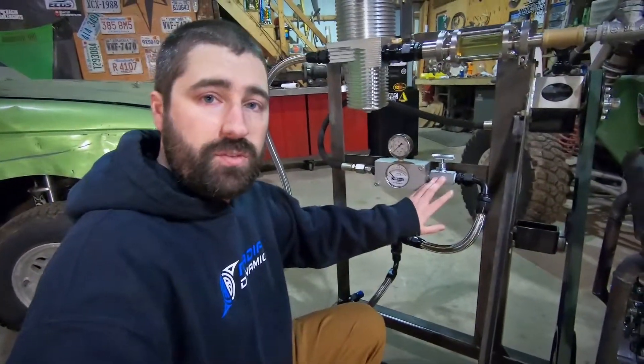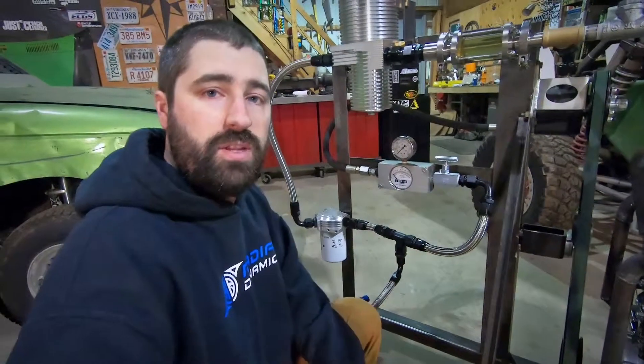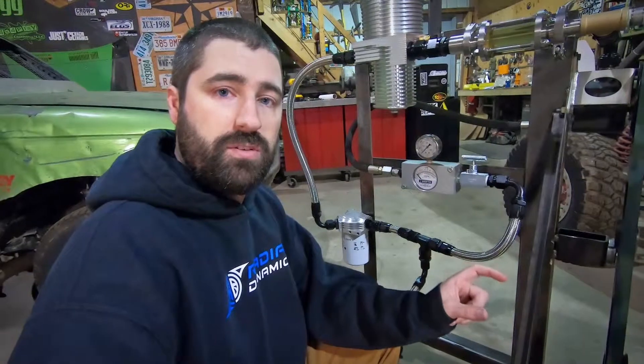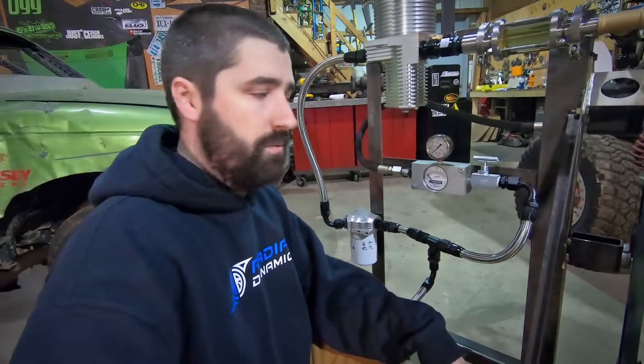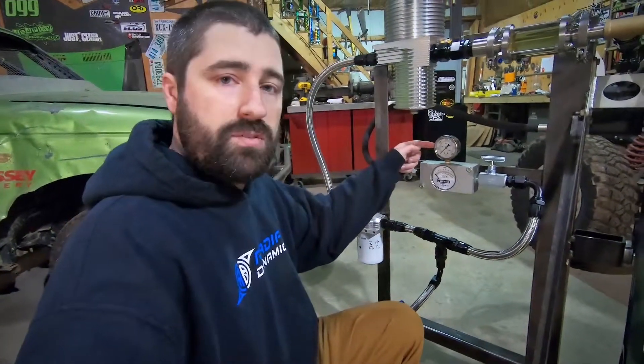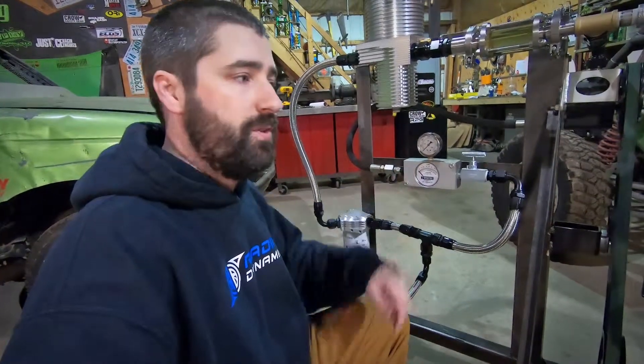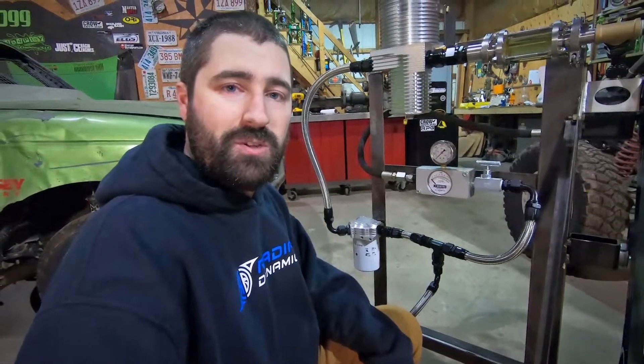Once I get this fired up, I'm going to adjust the resistance to flow in the system by using this needle valve. This allows me to very finely control an orifice internally that partially blocks the flow. We're going to see what happens to the pressure using this pressure gauge, and we're going to monitor the flow rate using this flow meter.